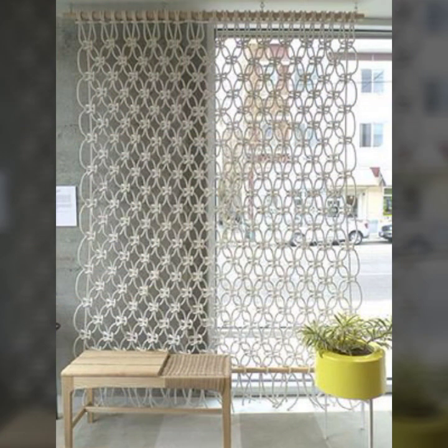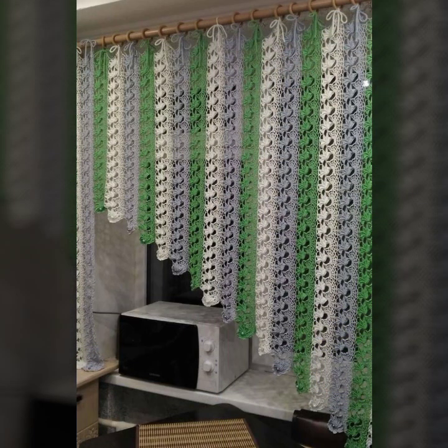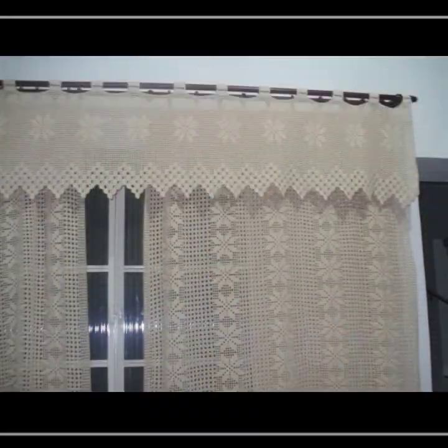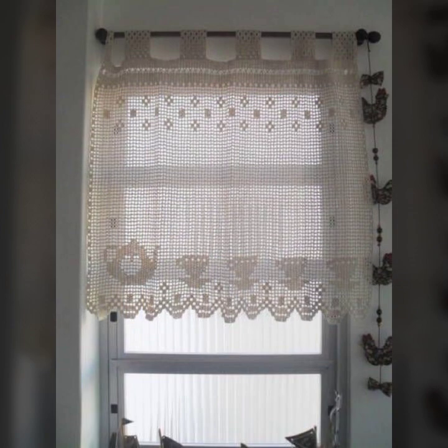If you want to buy these very beautiful curtains, I will tell you some website names like Lexpress, ebwa.com, ats1.com, and Amazon. You can buy these very beautiful curtains online from these websites easily at a very reasonable price.